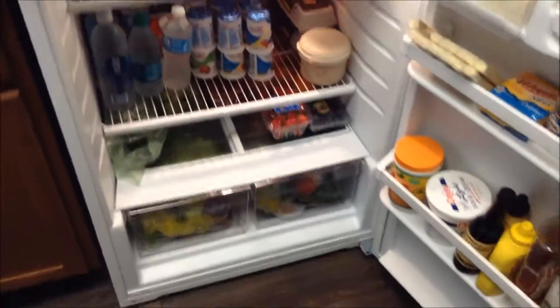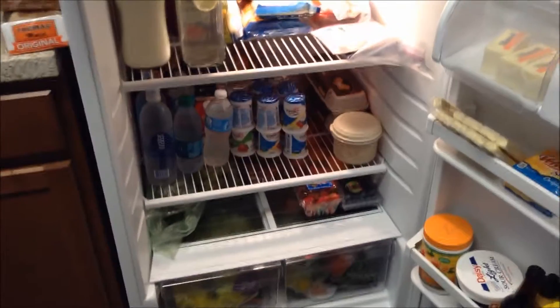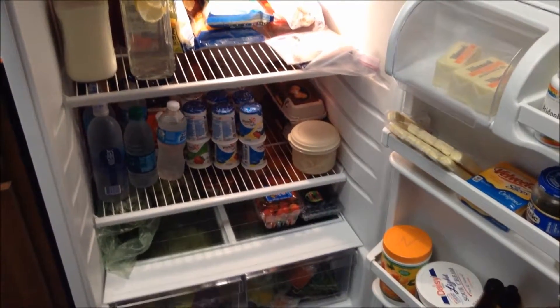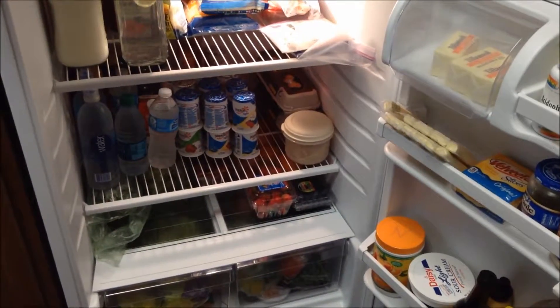So that is everything that is in our fridge. I thought I'd just try out this video — it's a little different, but I just love seeing what other people eat to give me ideas. So I just thought I'd share what's in my fridge. I hope you all have a great day, and I'll see you in my next video. Bye!